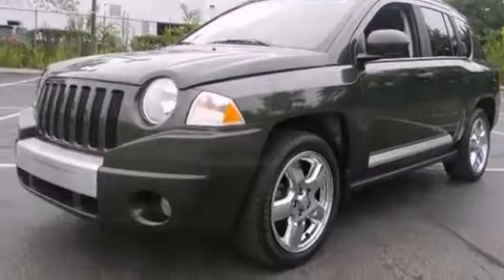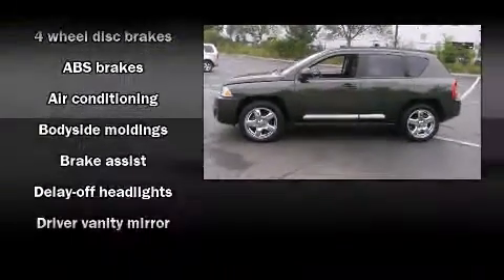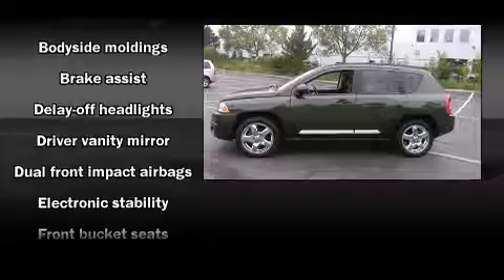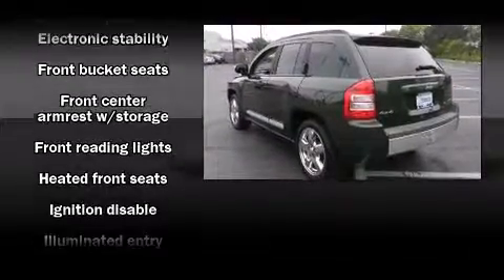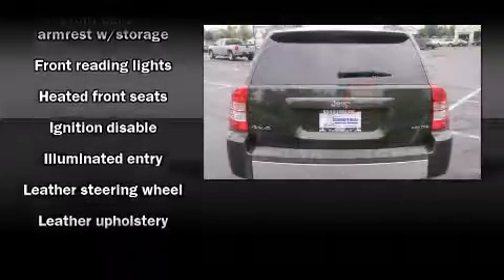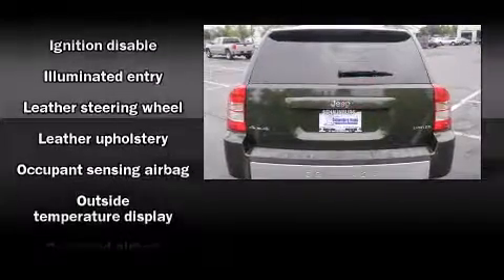Four-wheel drive allows you to go places you've only imagined. Top features include heated front seats, delay off headlights, one-touch window functionality, remote keyless entry, a roof rack, and more.